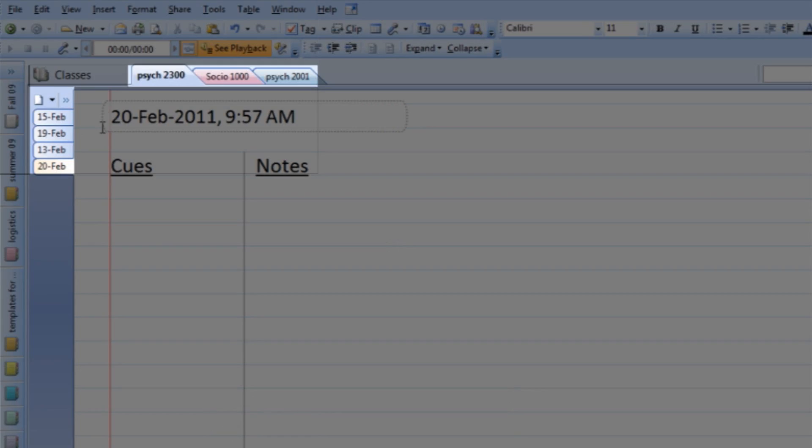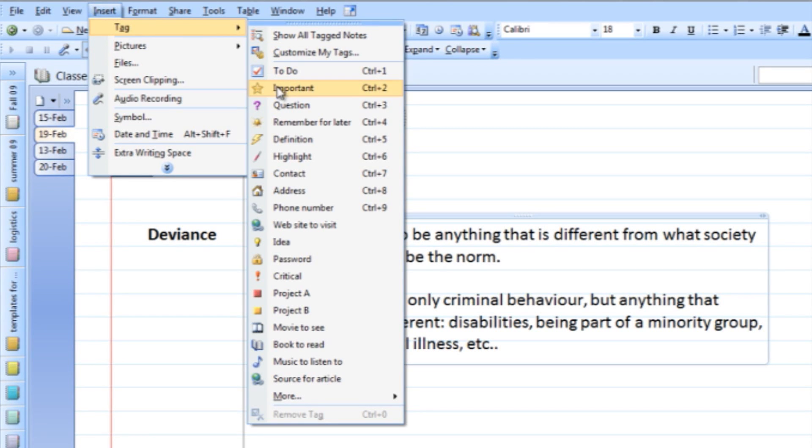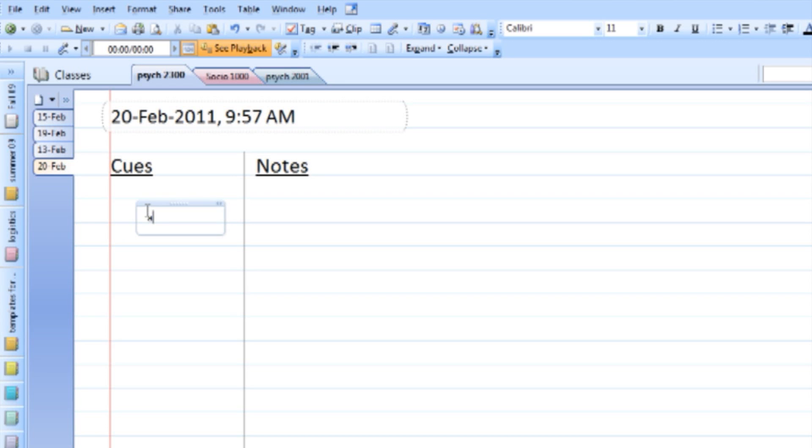You might also want to try one of the many free note-taking applications that are available. The trick to really making the most out of these devices is keeping your recordings organized so you can find them easily. Some recording devices let you bookmark or tag sections for quick access. These are great tools to keep everything organized and in one place, and include features like automatic date inserts and tags so you can easily find what you need.